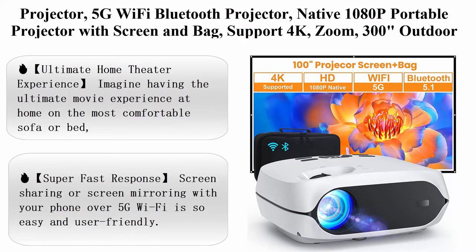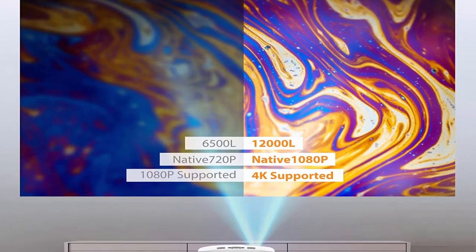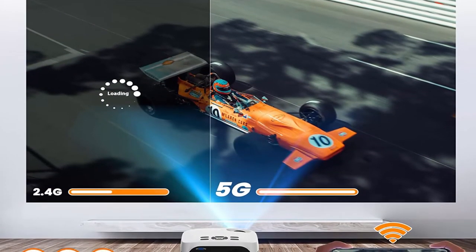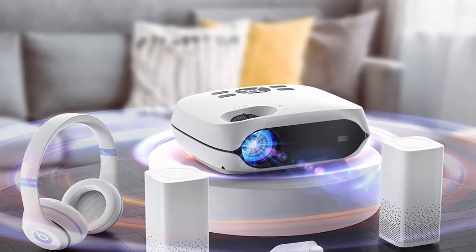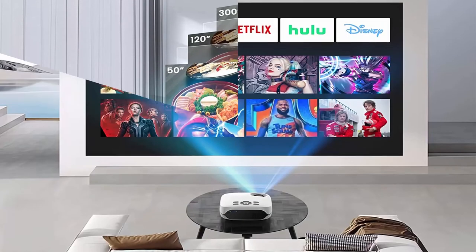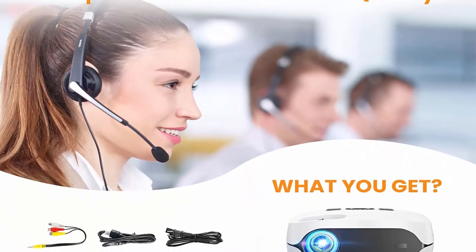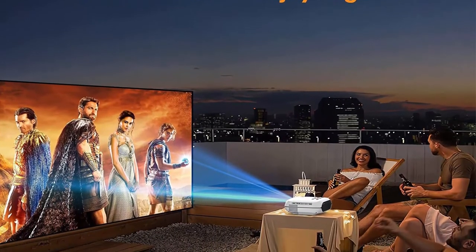Top 4: Projector with 5G Wi-Fi and Bluetooth, native 1080p portable projector with screen and bag, 4K support, zoom, 300-inch outdoor movie projector. Compatible with iOS, Android, TV Stick, and PS5. Ultimate home theater experience — imagine having the ultimate movie experience at home on your most comfortable sofa or bed, with no hassle waiting in line. With a HAPR native 1080p projector, you can enjoy immersive HD projection up to 300 inches on a white smooth wall. Screen mirroring over 5G Wi-Fi is easy and user-friendly, upgraded from 2.4GHz to 5GHz to ensure the best gaming and video viewing experience.